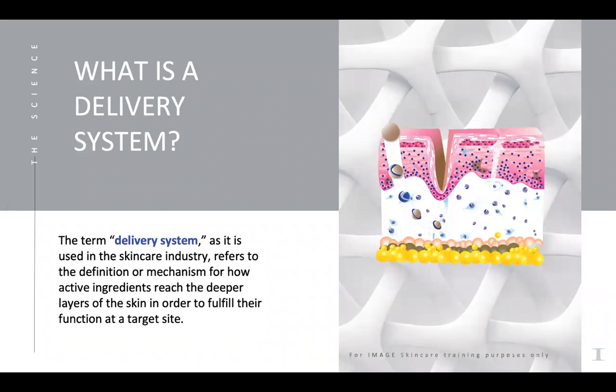Along with new technology, the delivery system is really important. You could have all these incredible ingredients, but if they're just sitting on the surface of the skin and not penetrating, they're not doing a whole lot of good. Of course, we want some molecules to stay closer to the surface to help with transepidermal water loss and antioxidants on the surface to prevent free radical damage. But some ingredients we want to penetrate very deeply — like tyrosinase inhibitors and skin brightening agents — getting deeper into the skin where the melanocytes are would be more beneficial.